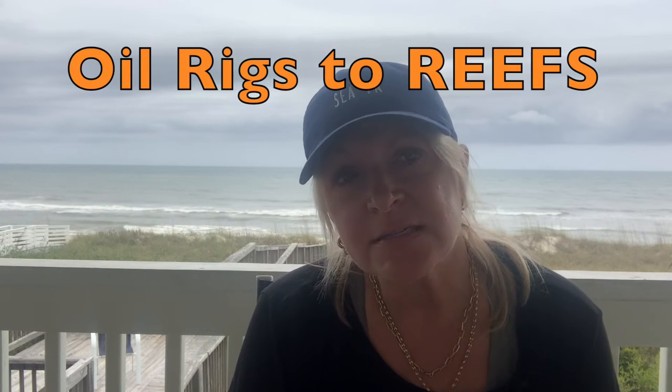Hi everyone, Victoria here from PreserveOcean. Today I'm in beautiful Curry Beach, North Carolina. Today's topic is going to be about oil rigs to reefs.